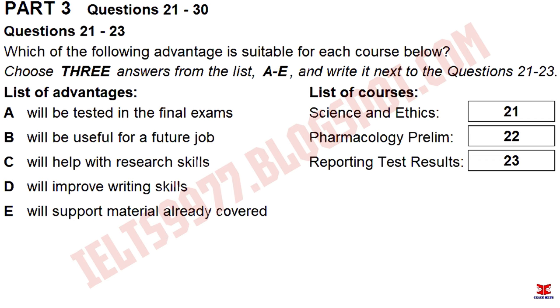Then the other option is reporting test results. Sounds a bit boring. Not sure why they have a separate course just for that. Well, I could certainly deal with some help in that, because if you go out in the industry, that's what you'll spend most of your time doing. So, it's got a very practical application. I think I'm going to go for pharmacology. Me too.